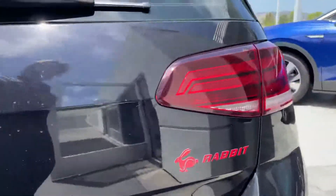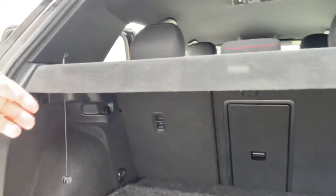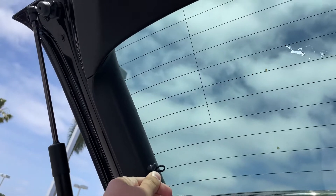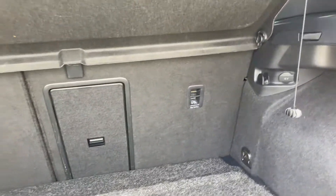The boot does come with the privacy cover, which you can just hook up there very easily, and there's a lot of space.